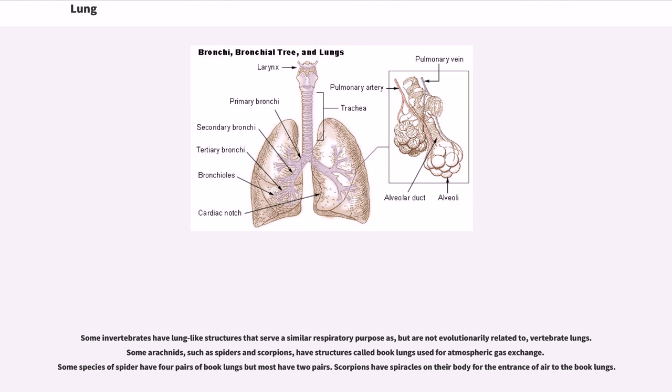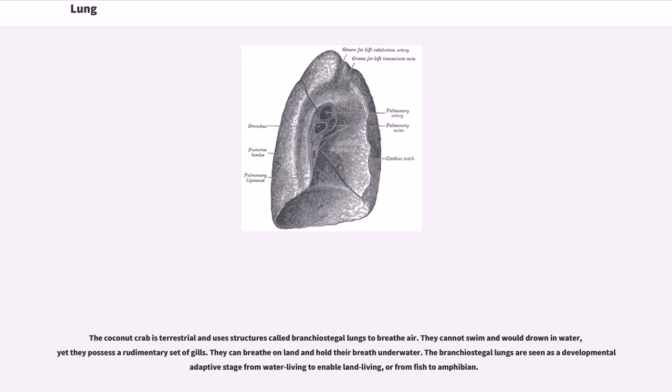Some invertebrates have lung-like structures that serve a similar respiratory purpose as, but are not evolutionarily related to, vertebrate lungs. Some arachnids, such as spiders and scorpions, have structures called book lungs used for atmospheric gas exchange. Some species of spider have four pairs of book lungs but most have two pairs. Scorpions have spiracles on their body for the entrance of air to the book lungs. The coconut crab is terrestrial and uses structures called branchiostegal lungs to breathe air. They cannot swim and would drown in water, yet they possess a rudimentary set of gills. They can breathe on land and hold their breath underwater. The branchiostegal lungs are seen as a developmental adaptive stage from water living to enable land living, or from fish to amphibian.